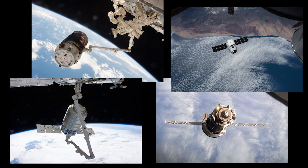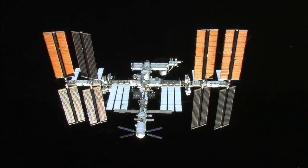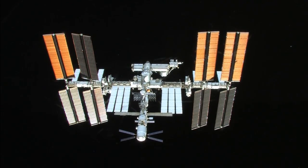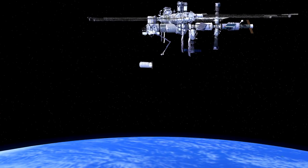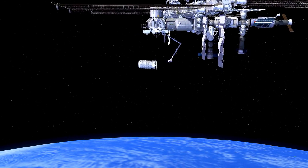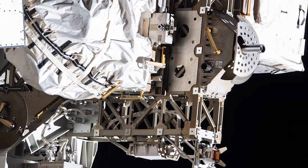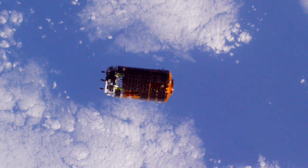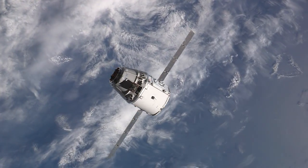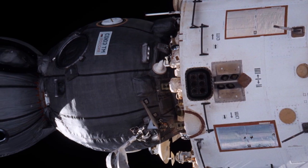Every visiting spacecraft requires the station to be in a specific orientation or attitude. However, we've gotten to the point where it's always close to our normal orientation, which has the bottom of the station pointed towards the Earth. There are differences in how the station is controlled for different vehicles, with our large gyroscopes steadying the station for vehicles like HTV or U.S. commercial cargo ships, and thrusters on the Russian segment used for vehicles like Soyuz or Progress.